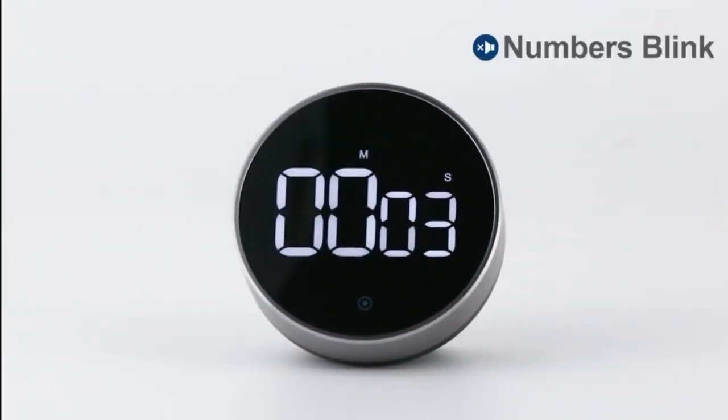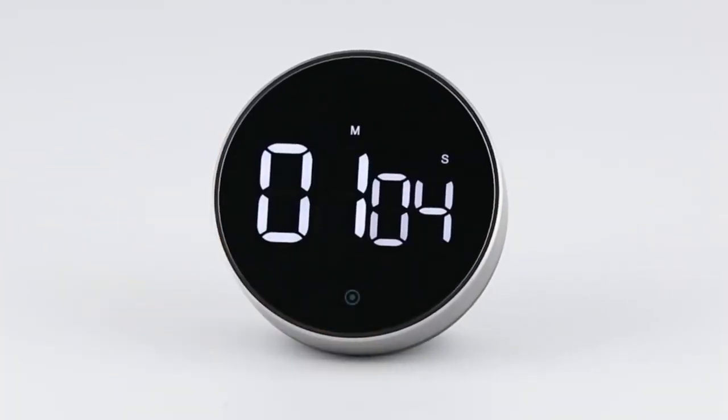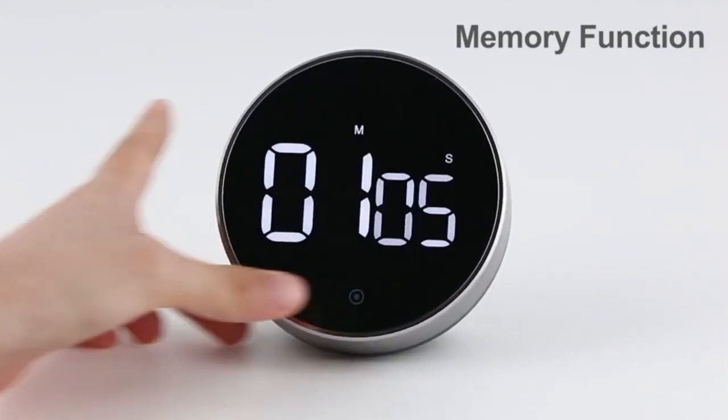After the timer has reached zero, simply press the button to recall the previous countdown time, then press the button again to start the countdown. This timer for kids has three volume settings: loud, at 80 to 90 decibels, so you can hear the alarm from another room without worrying about overcooking.